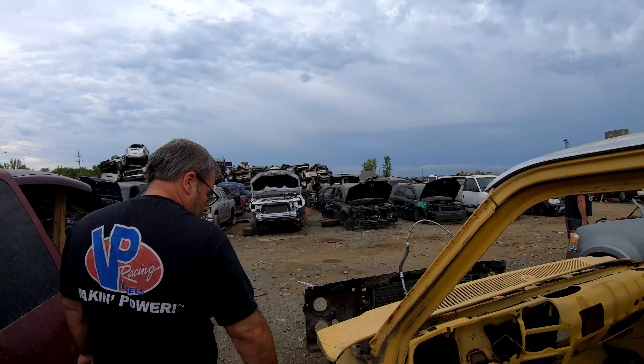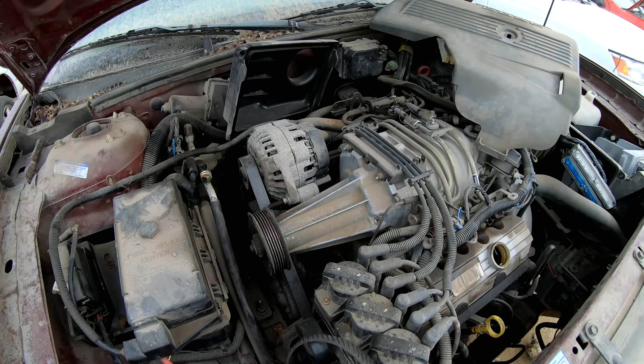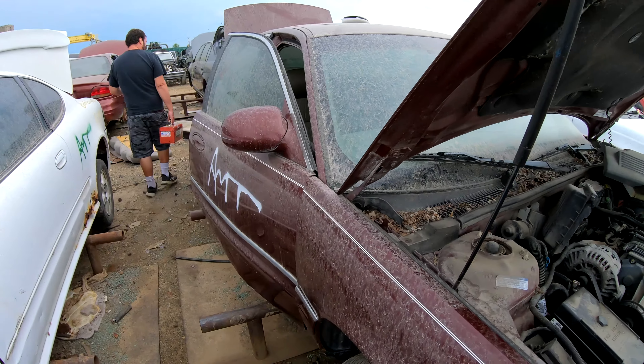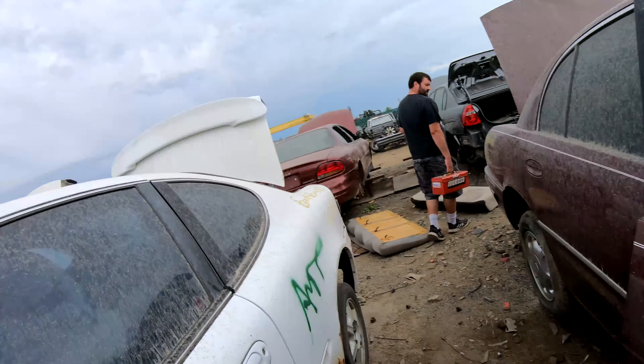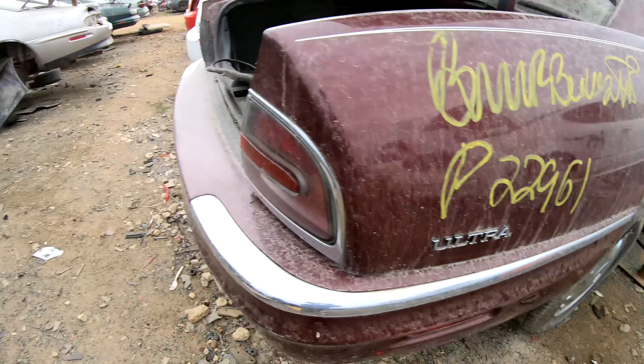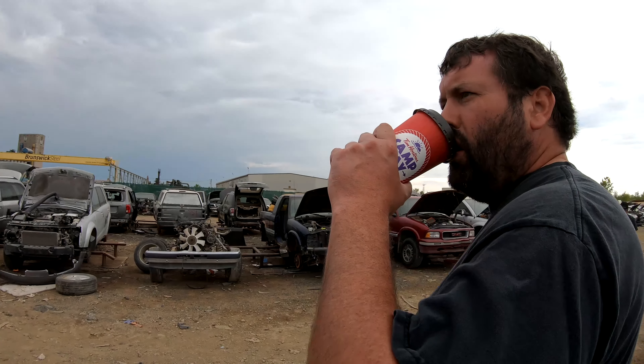I don't know if you guys remember but we got one of these V6 blowers, trying to do a twin blower setup on something. It was still like 100 bucks or more even at a junkyard, so we're going to hold out. Apparently there is some here once in a while if need be.